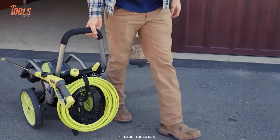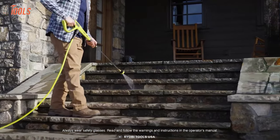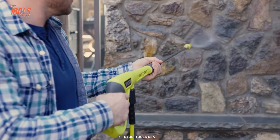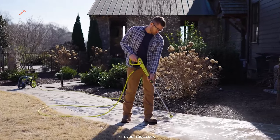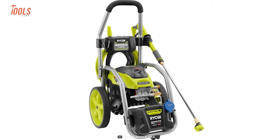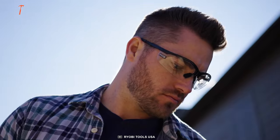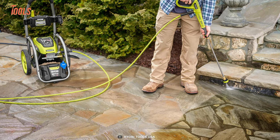Let's conclude with the electric pressure washer from RYOBI. It eliminates all the annoyance of gas and gives you the convenience of electric power. With up to 3,000 PSI and 1.1 GPM of force, this pressure washer can blast away dirt, grime, oil, and even the most stubborn stains. Equipped with a premium brushless motor and water-cooling technology, it ensures maximum efficiency and durability. It comes with a 5-in-1 quick-change nozzle or turbo nozzle for 50 percent faster cleaning, perfect for driveways, siding, patio furniture, and other outdoor applications.